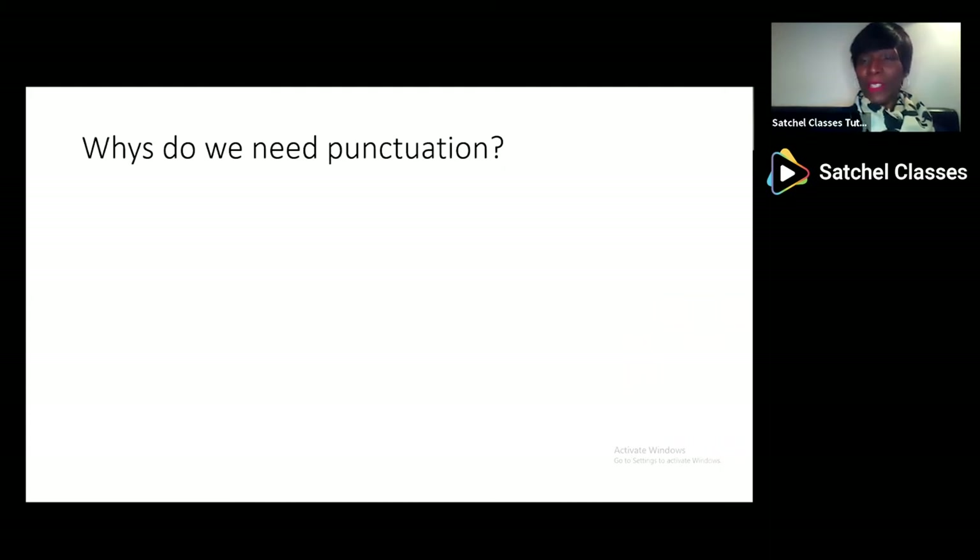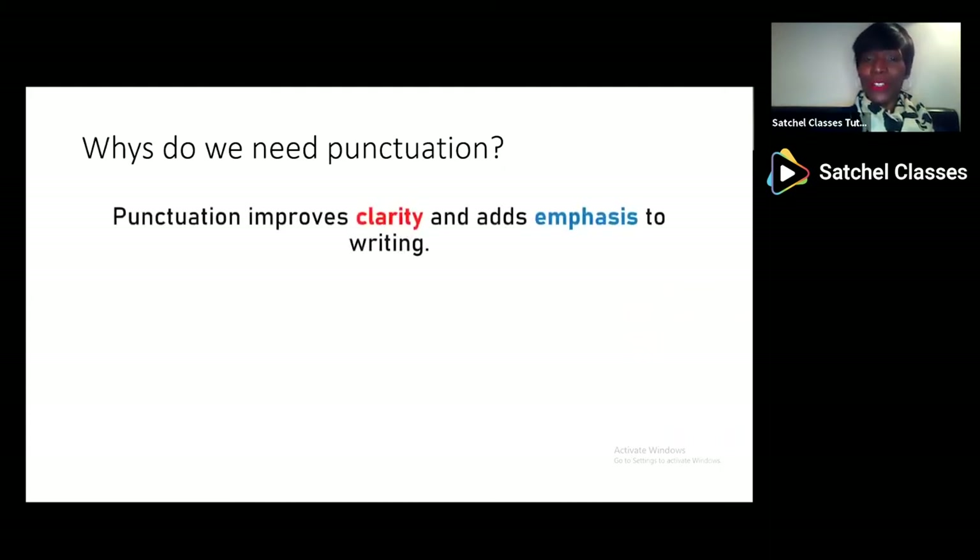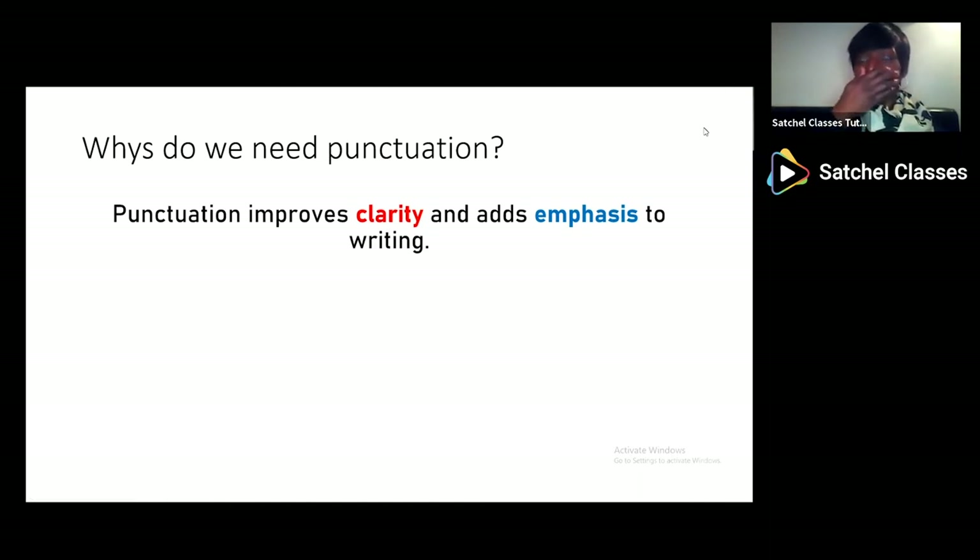But perhaps the most important question is: why do we need punctuation? Well, punctuation makes things clearer and makes you more understandable. I often say that if you try and write without using punctuation, it's as if you're trying to talk with your hand in front of your mouth — it's not that easy to understand. And punctuation is also for emphasis. Often you will use a highlighter, you will underline something, and punctuation helps us to highlight and underline the things that are really important.